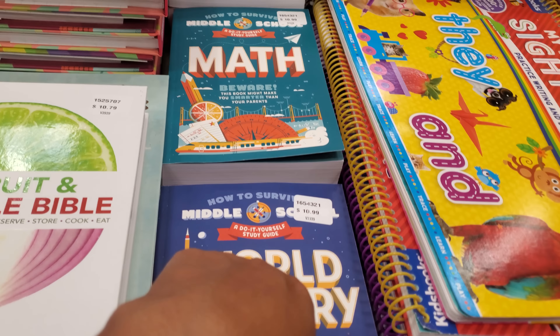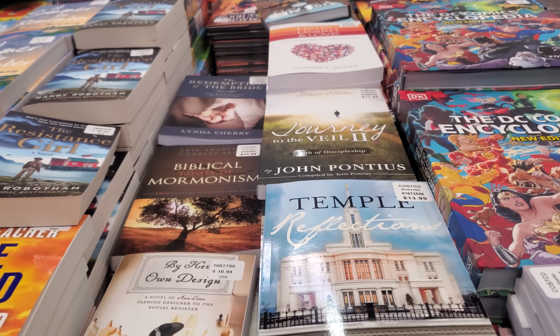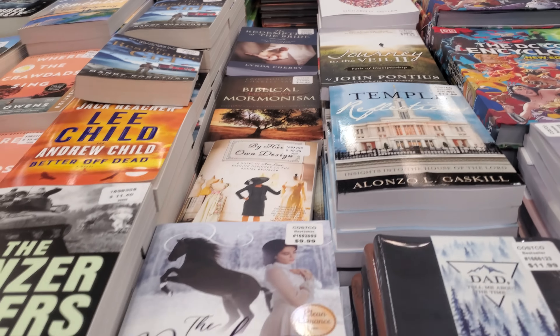That one's $8.99. What is this one? $10.50. Oh, the DC Encyclopedia is still around — a lot of these books are new. What is this one — Lily's Promise? The Palace Papers is $22.